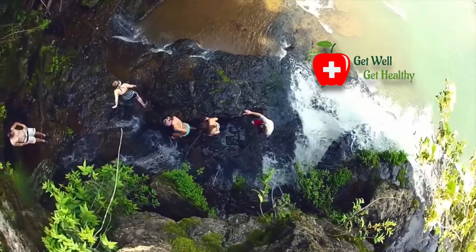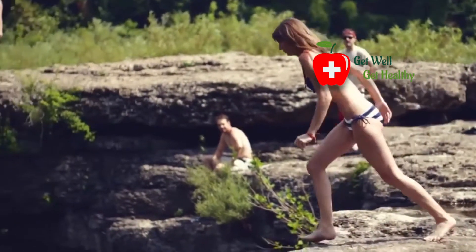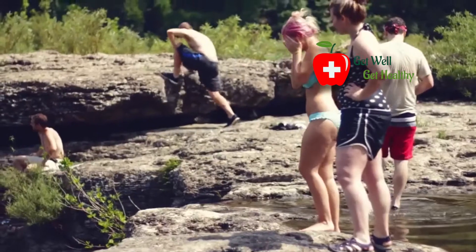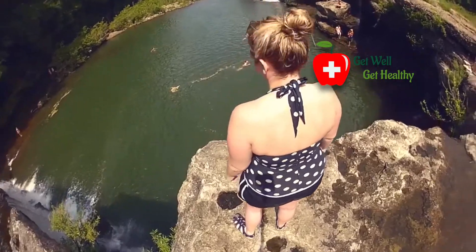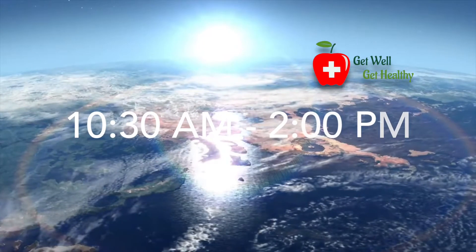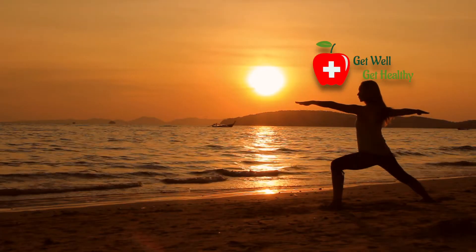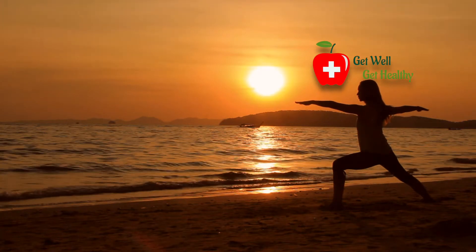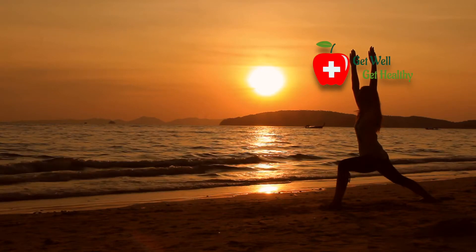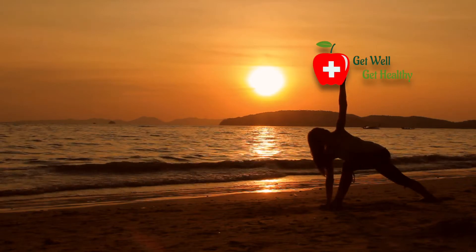Let us understand an easy calculation. Due to clothes, only 50 to 75% of our skin can be exposed to sunlight. Sunlight contains UV index 3 or higher rays between 10:30 am and 2 pm. Early in the morning before 10:30 am and in the evening, we find more UVA rays in the sunlight. UVA has no role in manufacturing vitamin D in our body — actually, UVA harms our skin.